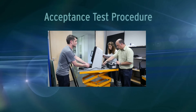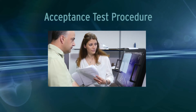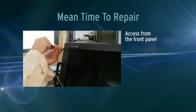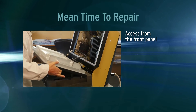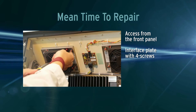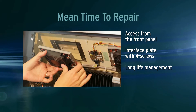Each machine Crystall manufactures passes a complete acceptance test and procedure, and reports are provided for each machine. Concerning maintenance, the technician just needs to unscrew and remove the 23-inch display to access inside LRUs. Optimized cabling ensures reliability and accessibility, and each LRU is fixed with four captive screws for easy repair and upgrade.